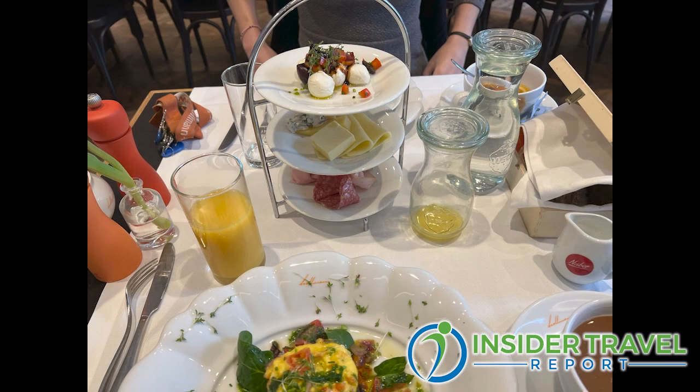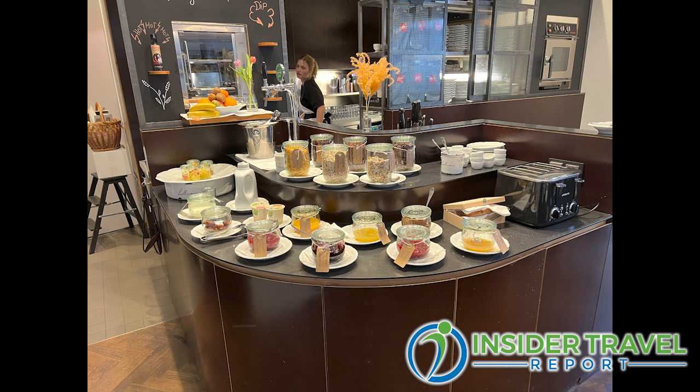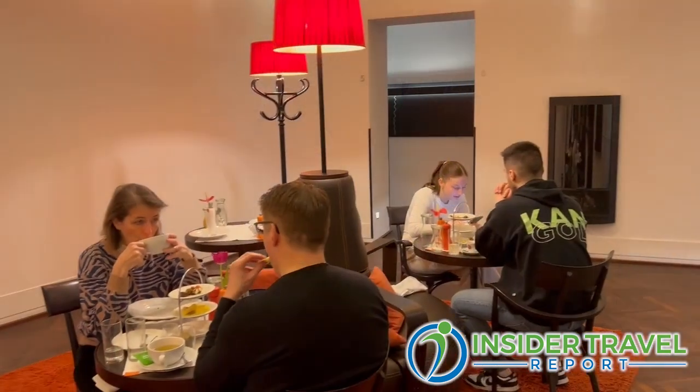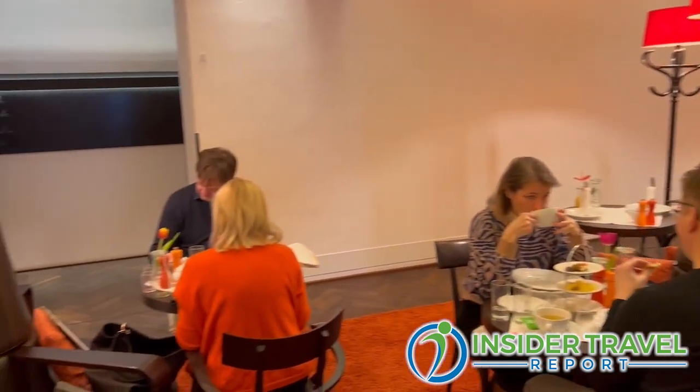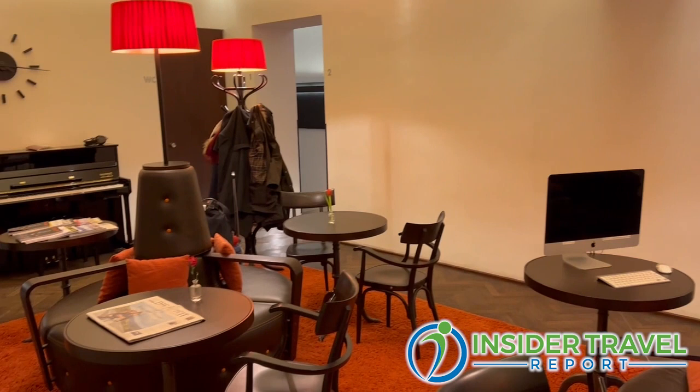Our breakfast is one of the highlights at Hollmann Belletage. It's a served breakfast — we only have a small buffet, but the main parts are freshly prepared upon request and brought to your table. So you don't have to get up in the morning and fight for the last croissant. Sometimes we see guests in their pajamas at breakfast, but I take it as a compliment.